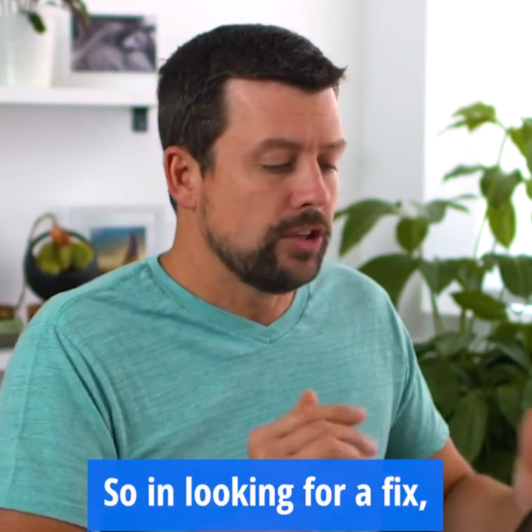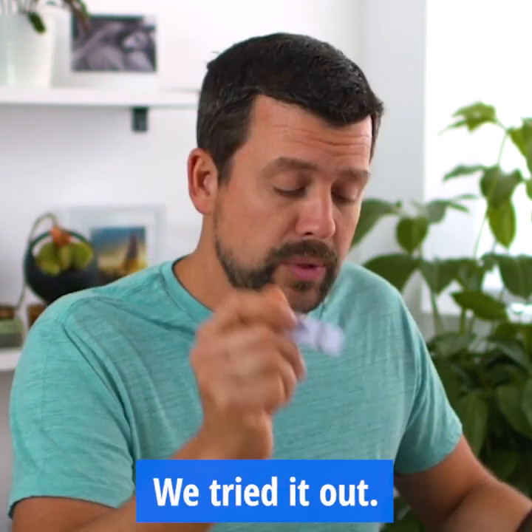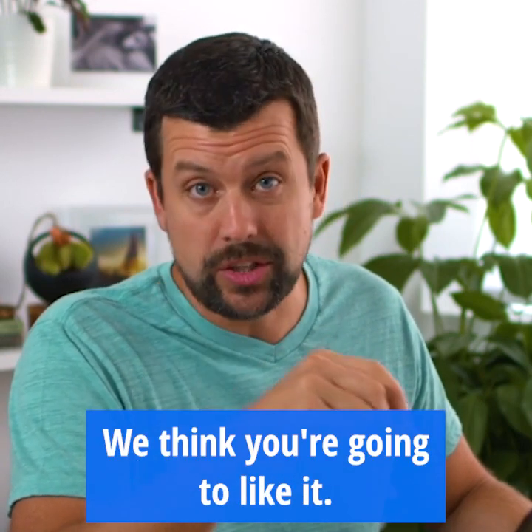You don't want to lose all those memories. So in looking for a fix, we discovered this product. We tried it out, it solves that problem, and we think you're going to like it.